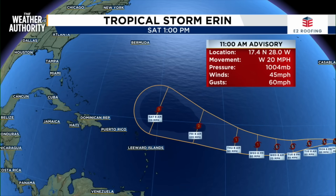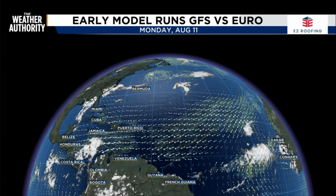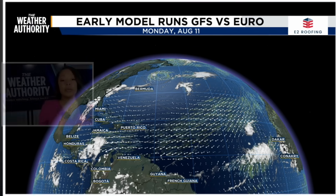Let's look more closely at when it becomes a category three over the weekend and makes that shift out of west into a northwest direction. That's the big question as to where it's going to go. So let's take a look at the GFS and the Euro model in comparison.